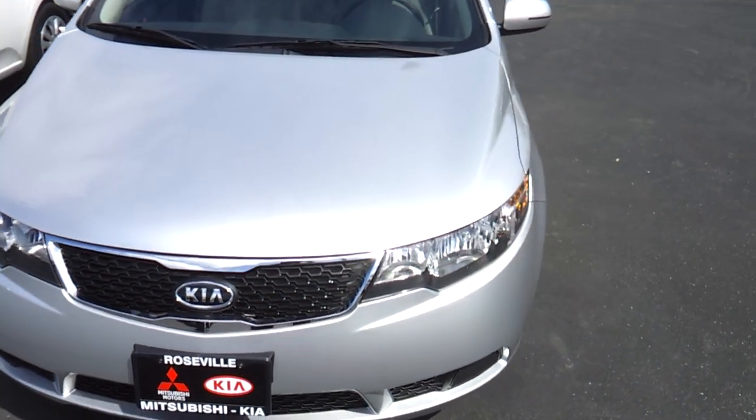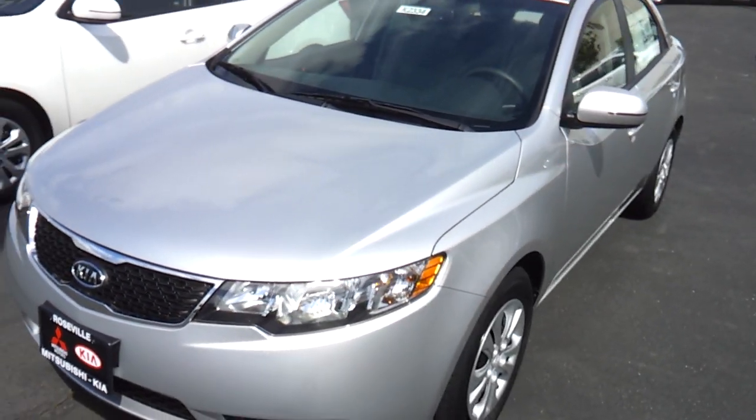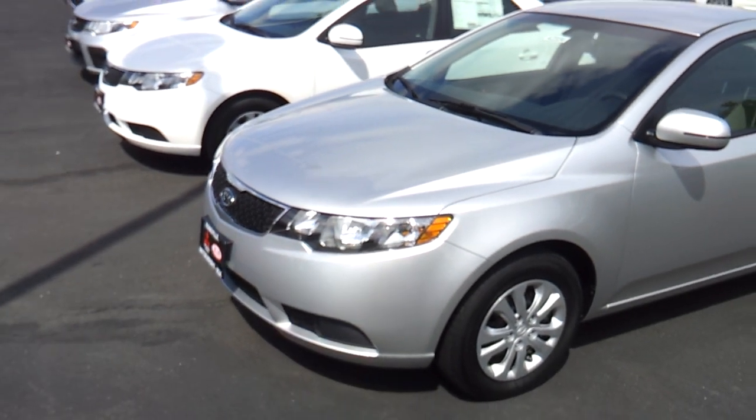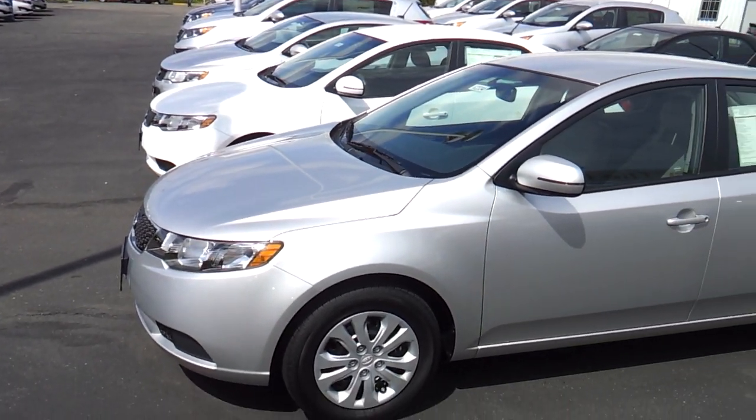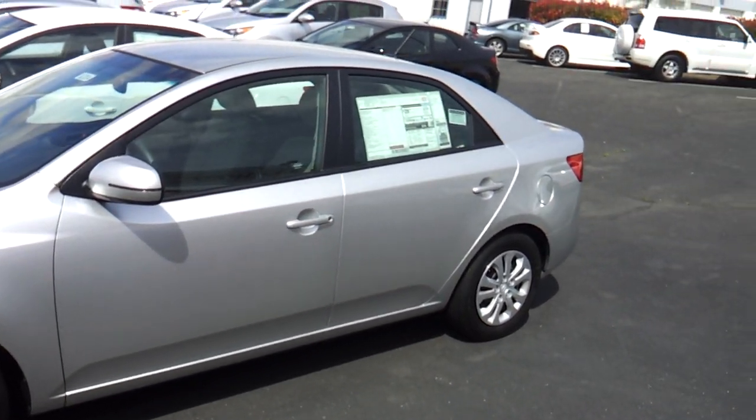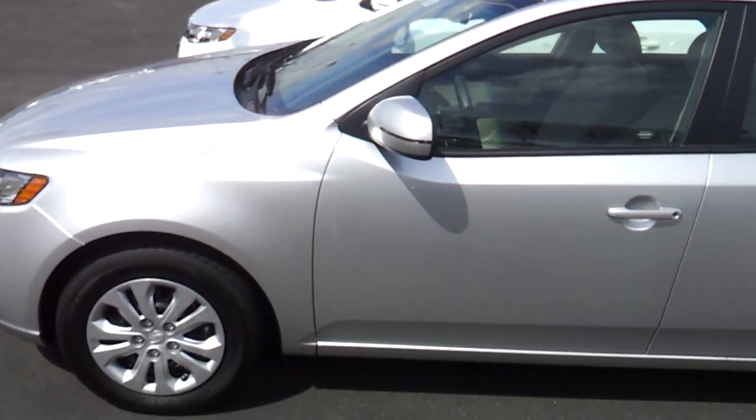Here I have a 2012 Kia Forte. I'll be going over the features on the interior and exterior on the Forte and checking out the engine bay on this car.